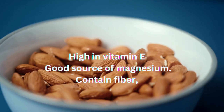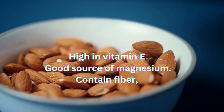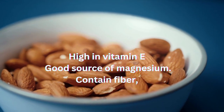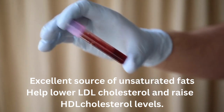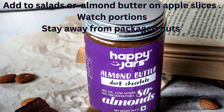Particularly, almonds are very nutritious for people with diabetes. They are high in vitamin E and are a good source of magnesium. Almonds also contain fiber, which can improve blood sugar levels by slowing the rate at which sugar is absorbed. Almonds are an excellent source of unsaturated fats, which can help lower your LDL cholesterol and raise your HDL, or good, cholesterol levels. Add almonds to salads or try a tablespoon of almond butter on apple slices as a snack. Just watch your portions since calories and carb count can add up, and stay away from packaged nuts that may contain added sugar and salt.